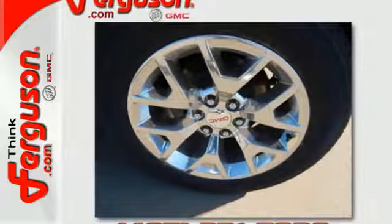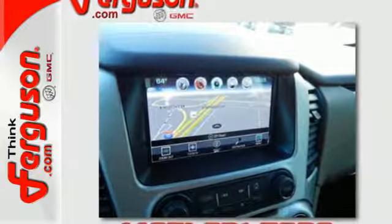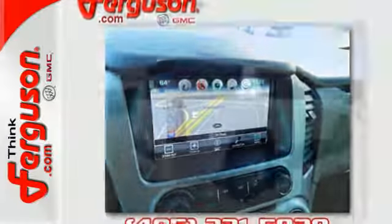And most of all, the ability to accommodate everyone and their cargo. It also comes with Tri-Zone Climate Control and Remote Vehicle Start for everyone's comfort.